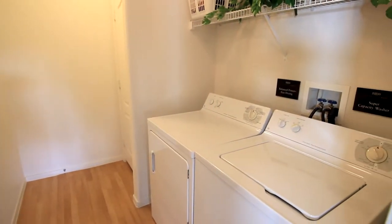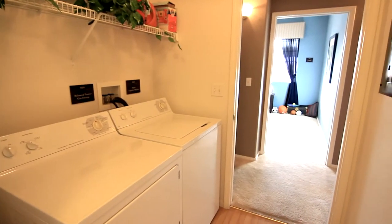Straight ahead is your in-unit laundry room. This room comes equipped with a full-size washer and dryer.